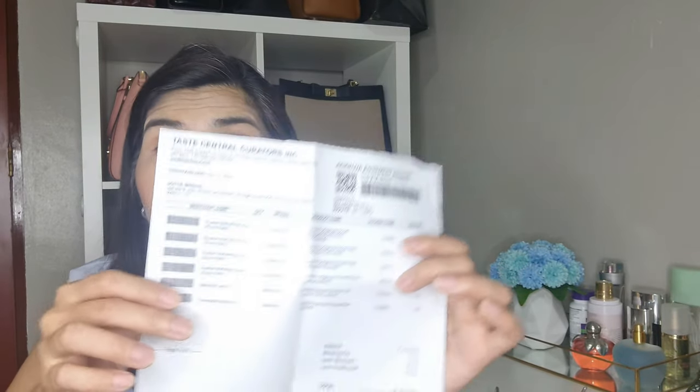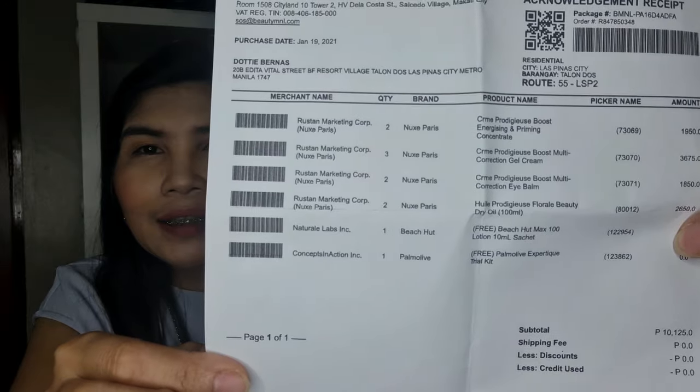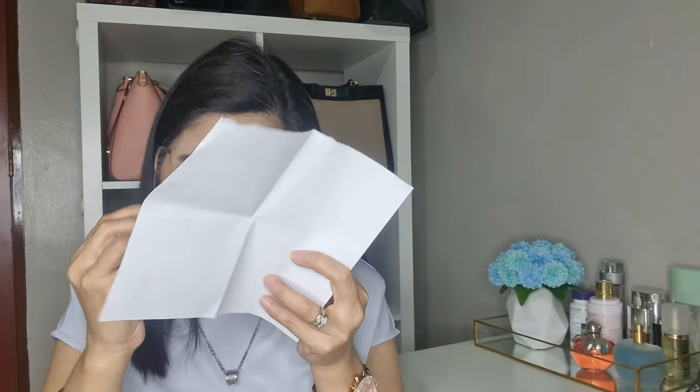I decided to buy because I've been wanting these products for quite some time, but found them very pricey at their original price. At 50% discount, I think they're very affordable already. Let me show you the box first — the items came in this Beauty Manila box. And here is my receipt showing the items I got.